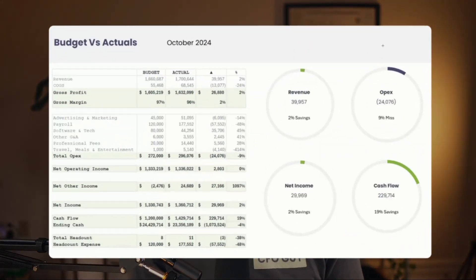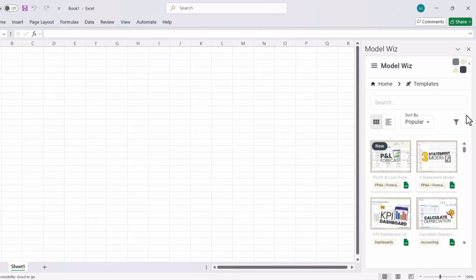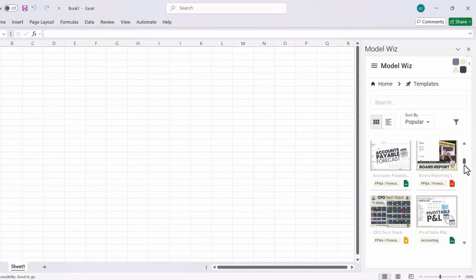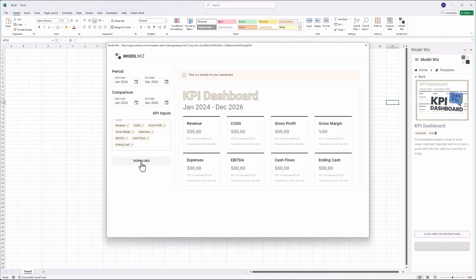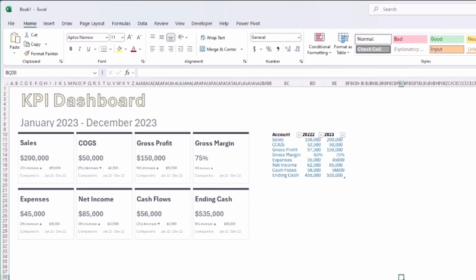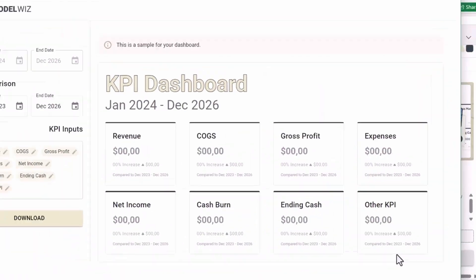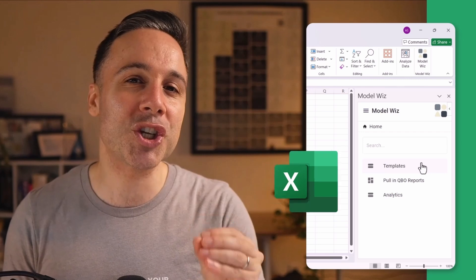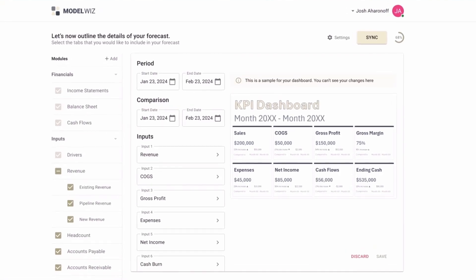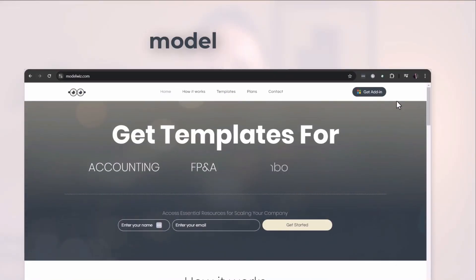If you want to grab both of these templates and dozens more, check out the Model Wiz plugin. Once you have a template selected, click 'Download Template' and you get a pop-up where you can customize dates and change specific values — for example, calling this EBITDA instead of net income. When you click Download, all your custom edits are saved directly into your Excel file. This is a tool we built after hundreds of hours carefully crafting the best dashboards, and we have new features in the pipeline like connecting to your accounting software and building financial models. Check it all out at modelwiz.com.